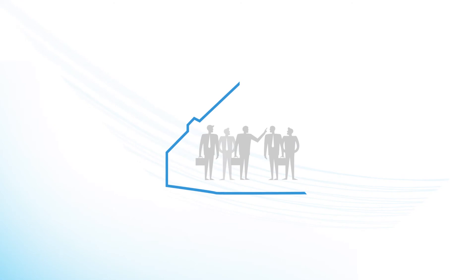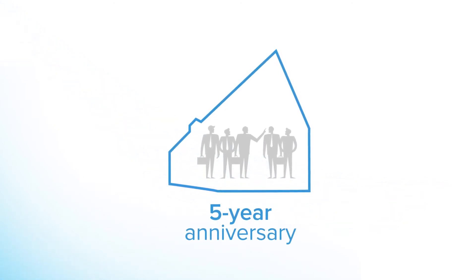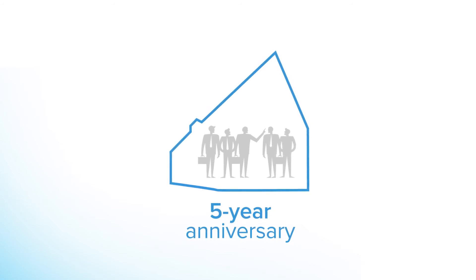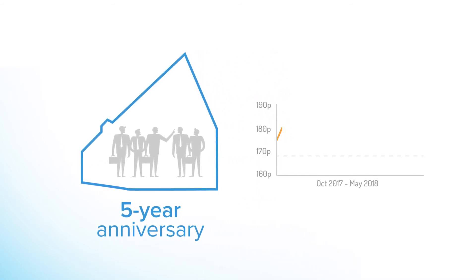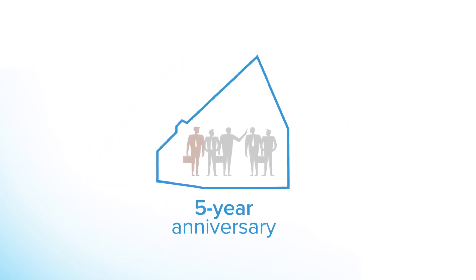Every investor is given the option of a guaranteed exit at fair market value upon the five-year anniversary of the property being listed on the platform. The property will then be valued by a chartered surveyor to make up the fair market value. At this point we will ask each investor in that property if they wish to exit.